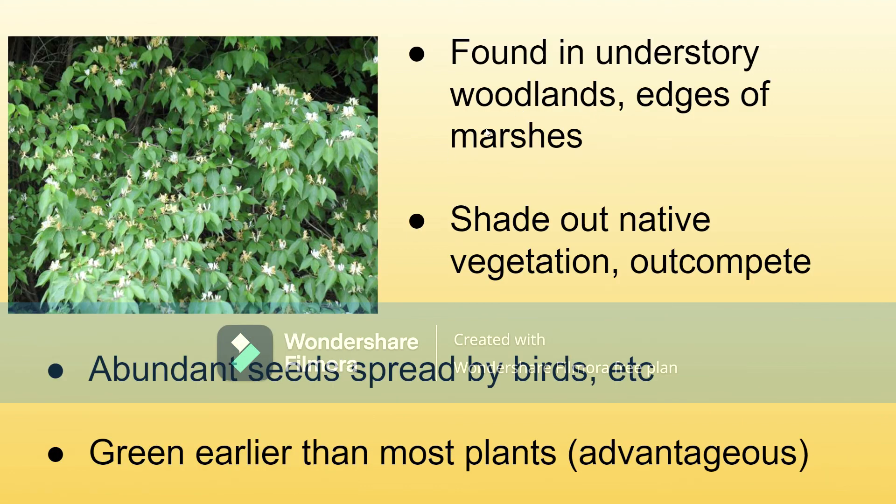These plants are found in understory woodlands and at the edges of marshes especially, but they're super resilient. They shade out native vegetation and outcompete especially wildflowers, which is pretty damaging to the diversity of your habitat. They have abundant seeds spread by birds and other animals, which is how they've become so far spread. They also turn green earlier in the spring compared to most plants, which gives them a head start, especially in competition.